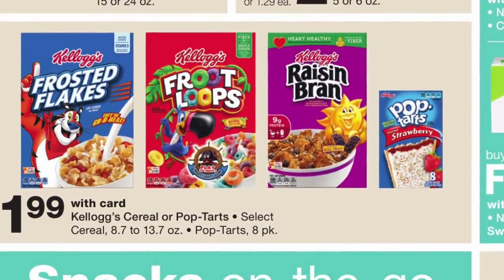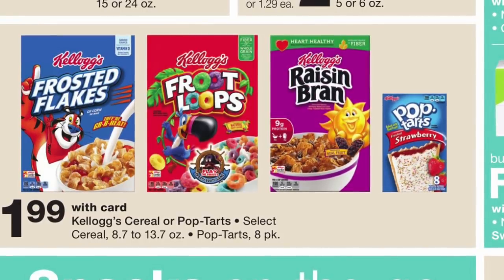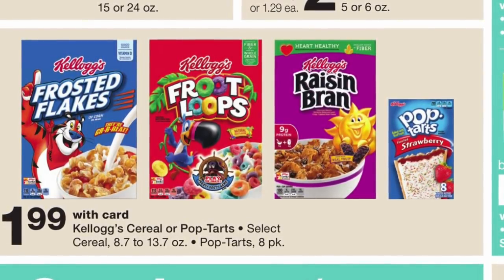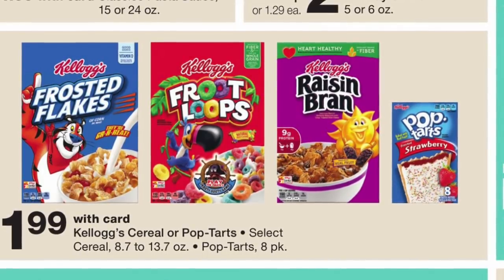La siguiente oferta va a ser en los cereales de Kellogg's y los Pop-Tarts, van a estar a $1.99. Para estos productos hay cupones para imprimir en kelloggsfamilyrewards.com de $2 cuando compra cuatro.